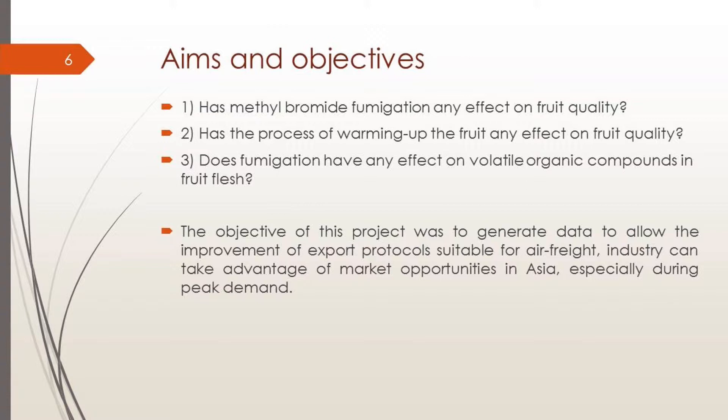The objective of this project was to generate data to support improvement of export protocols suitable for air freight, so that industry can take advantage of market opportunities in Asia, New Zealand, or wherever, especially during periods of high demand.